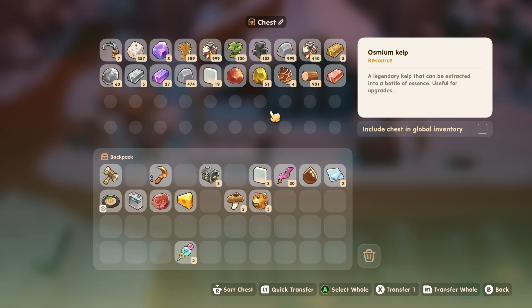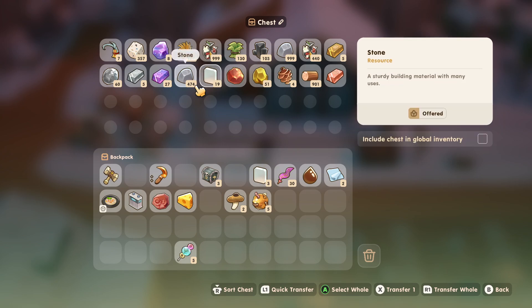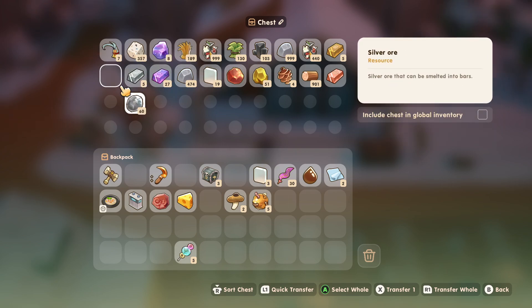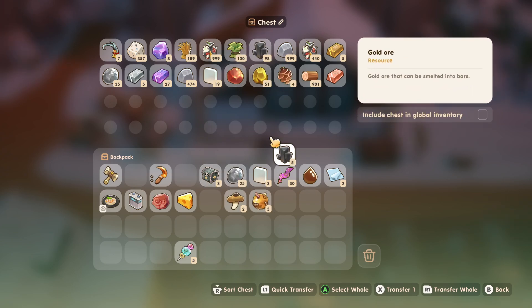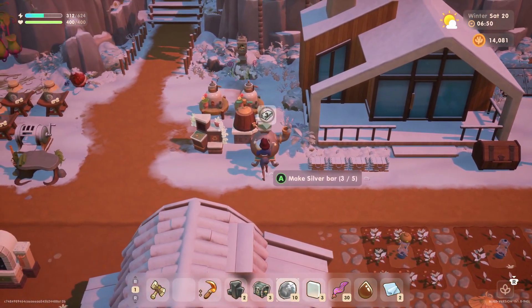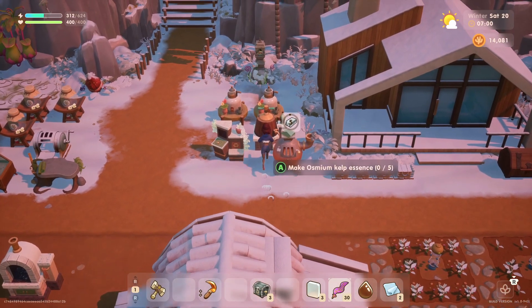Maybe we should make some more bars. We're actually low on bronze ores. What do we have lots of? We have tons of silver and tons of gold too. Let's throw some silvers in, get those processed. Ore in and kelp in too.